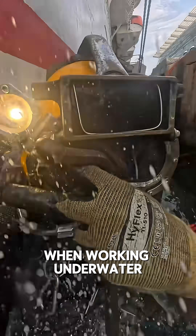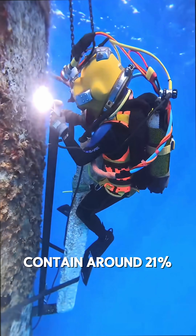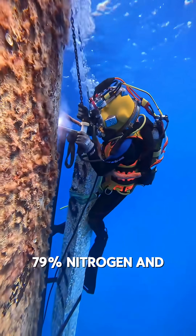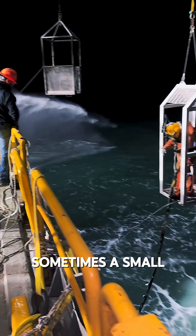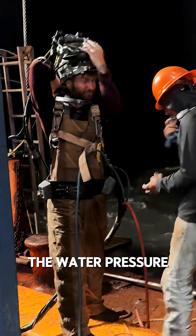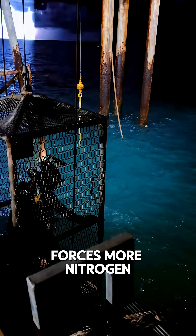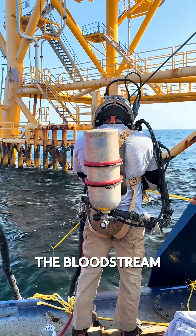When working underwater, divers breathe from compressed air tanks. These tanks typically contain around 21% oxygen, 79% nitrogen, and sometimes a small amount of helium. For every 30 feet a diver goes down, the water pressure increases by 1 atmosphere. That extra pressure forces more nitrogen to dissolve into the bloodstream and tissues.